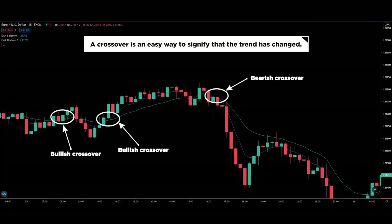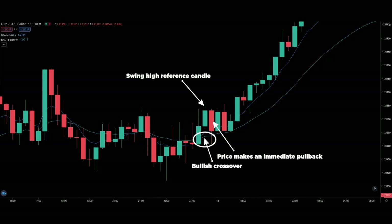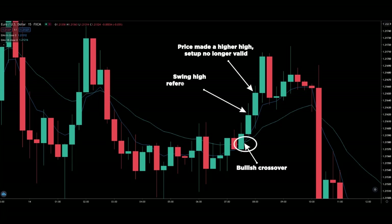The next step is very critical, so listen closely. The moment the crossover happens, that candle becomes our swing high or swing low reference candle. We need to watch for price to make an immediate pullback after the crossover happens. It is very, very important that the pullback happens immediately in the subsequent candles. Taking this example, we see that price went on to make a higher high after the swing high reference candle — when you see this, then this setup is no longer valid.